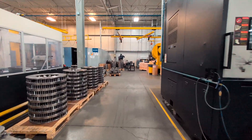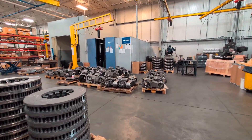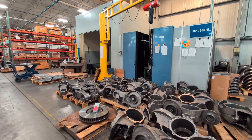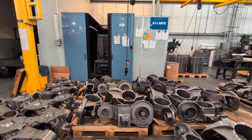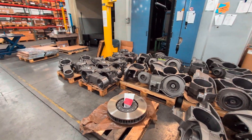Making our way back here, we have our MPI booth. This is where we do all our magnetic particle inspection on our castings. You basically spray them with a mixture of oil and iron filings with a pigment that lights up under UV light, and you inspect the parts for cracks.